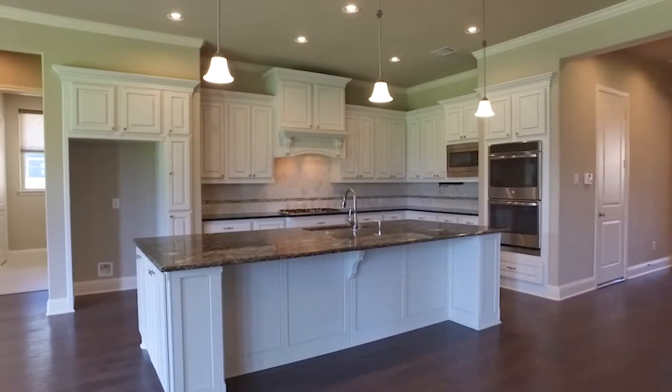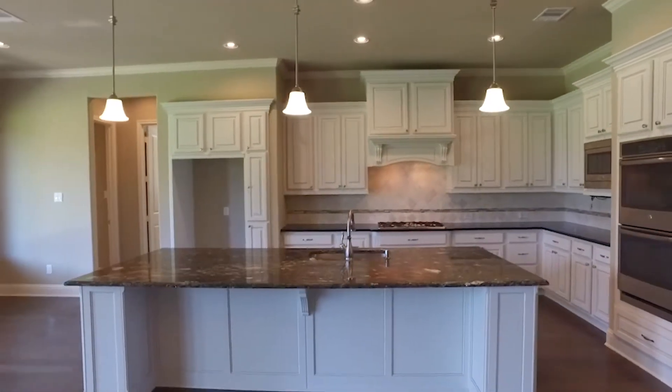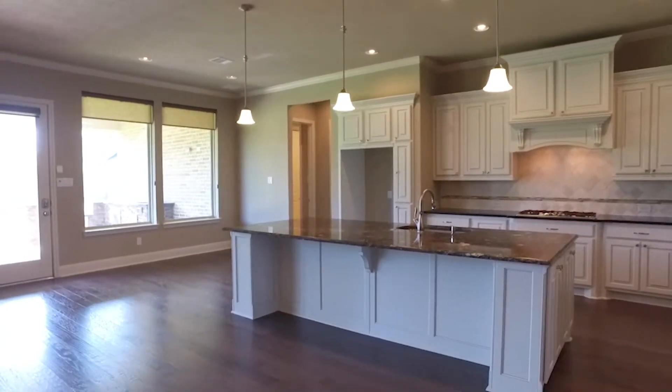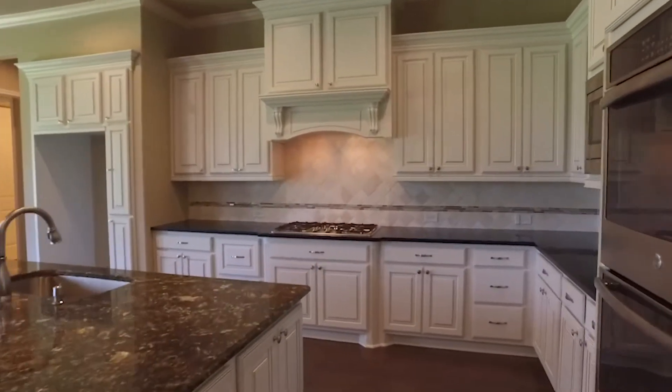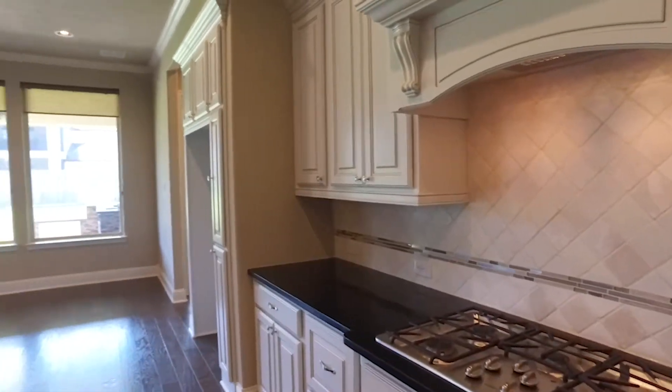The kitchen is amazing. You'll delight in the huge oversized island that overlooks the breakfast room and living room. It features beautiful granite and stainless steel appliances, even a gas cooktop and rich wood cabinetry. The backsplash is perfect and there's so much room for you to prepare meals for your family and friends.